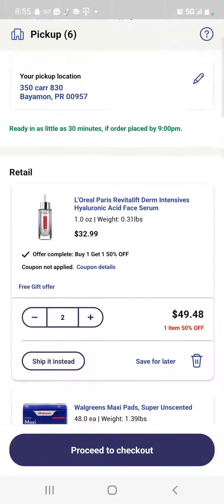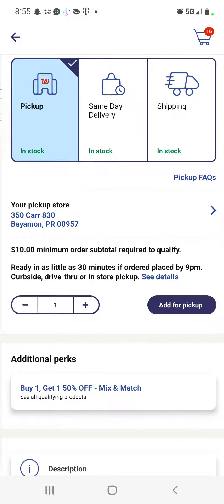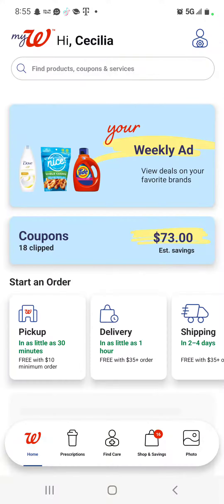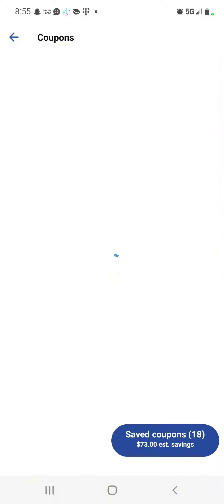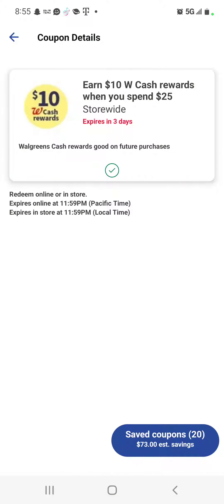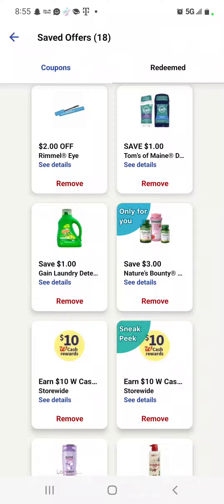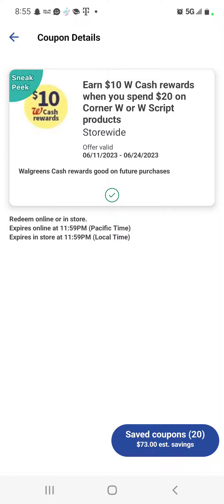Let me show you the coupons you should have if you're going to take advantage of this offer for the Walgreens products. You should have this one and also this one — you need both of them. That's why I'm receiving $21 back.